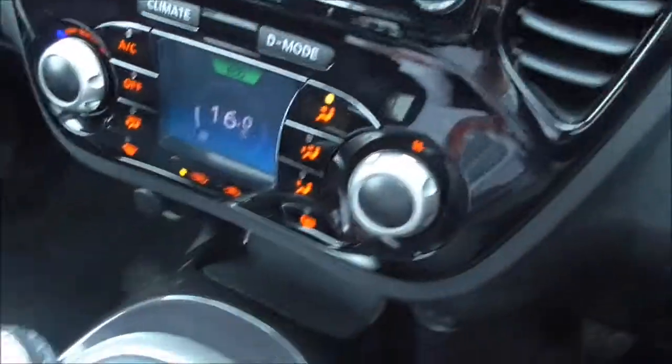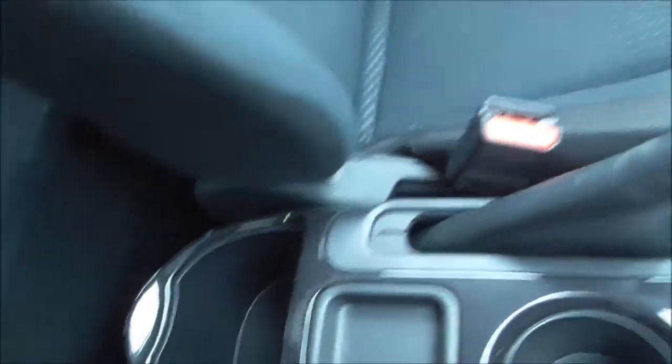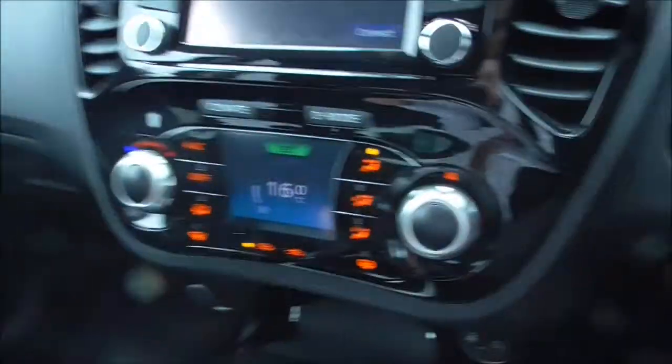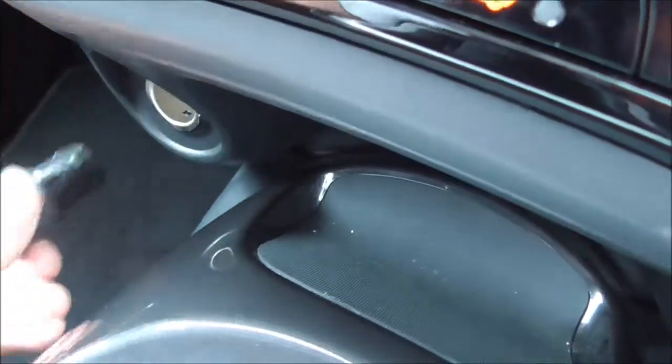Back to the climate controls. We've got a six-speed manual gearbox, two cup holders in the centre, and a large storage compartment. There's also a big glove box, AUX and USB inputs to the stereo, and a 12-volt socket for charging.